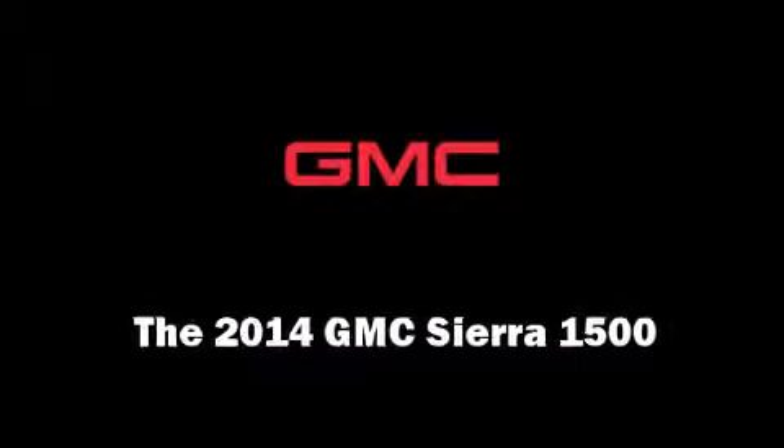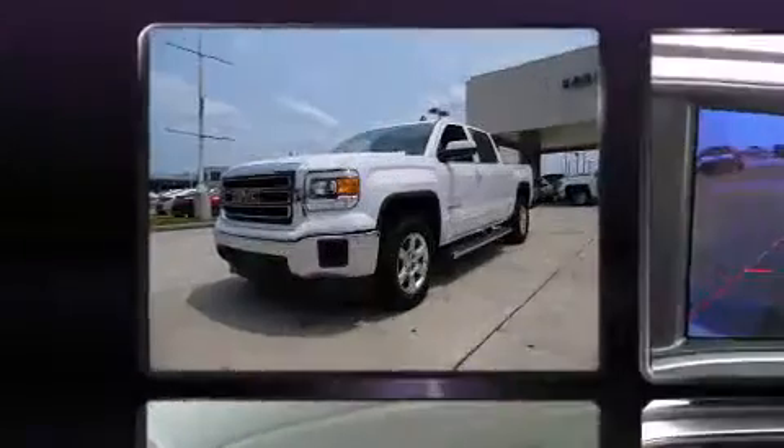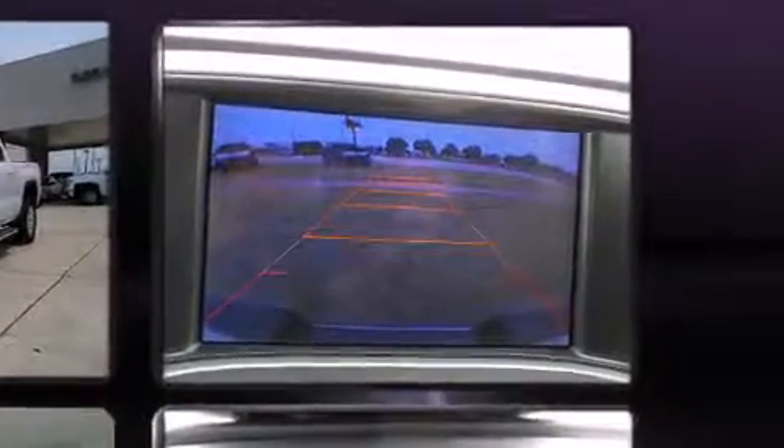Discerning drivers will appreciate the 2014 GMC Sierra 1500. Under the hood, you'll find an 8-cylinder engine with more than 350 horsepower. And for added security, Dynamic Stability Control supplements the drivetrain.